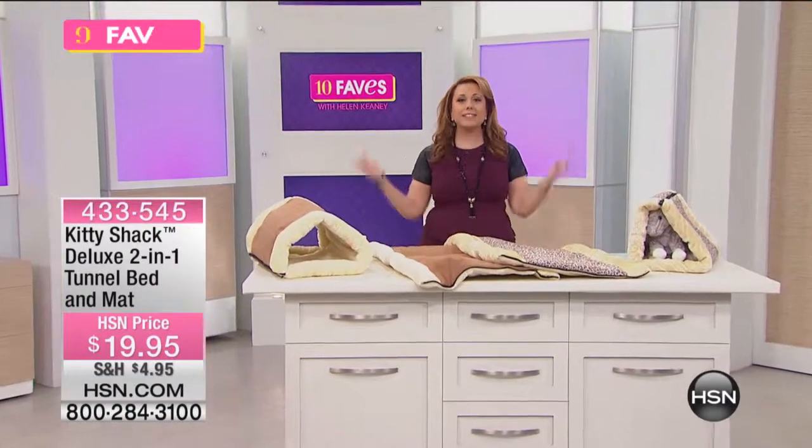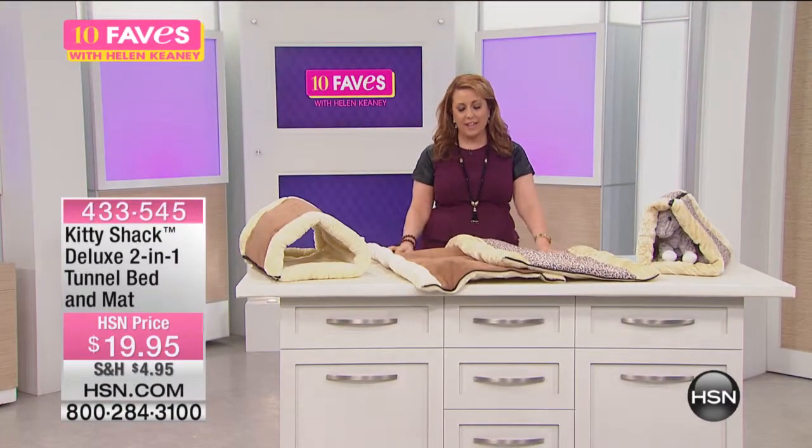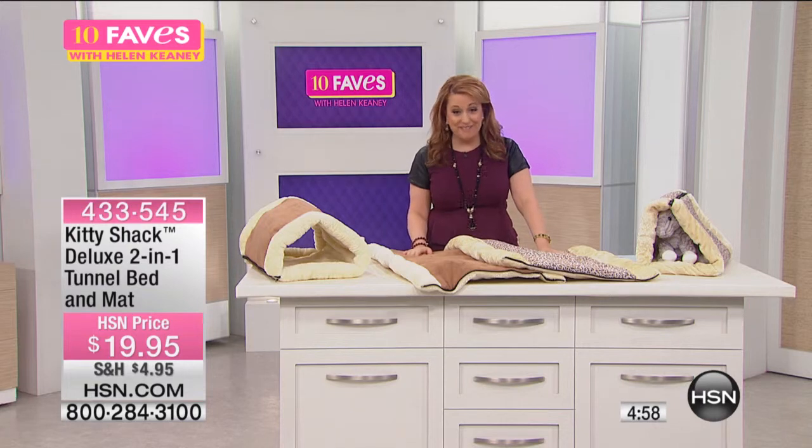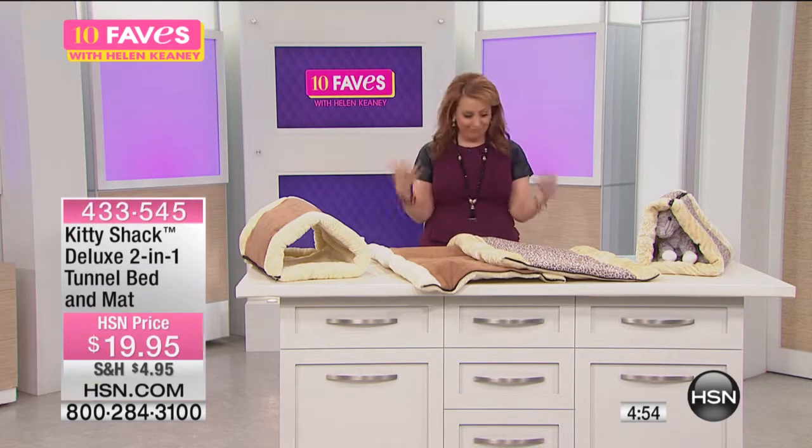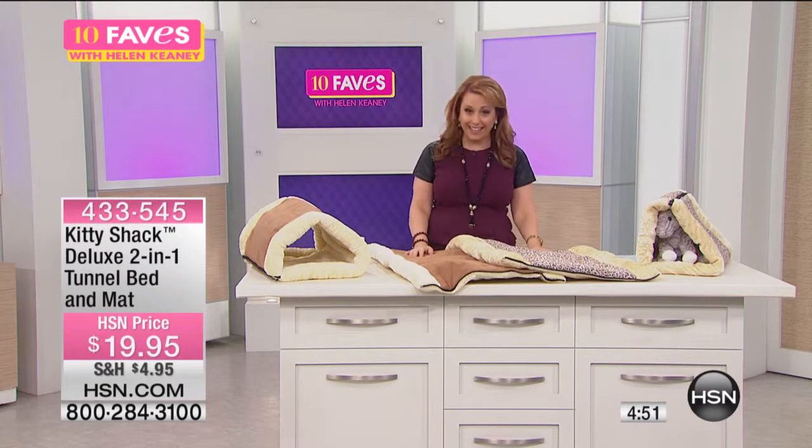Brand new 10 faves. This is number 10 of our 10 faves, and this is a brand new item. This is called the Kitty Shack. As you can guess, it is a shack for your kitty.